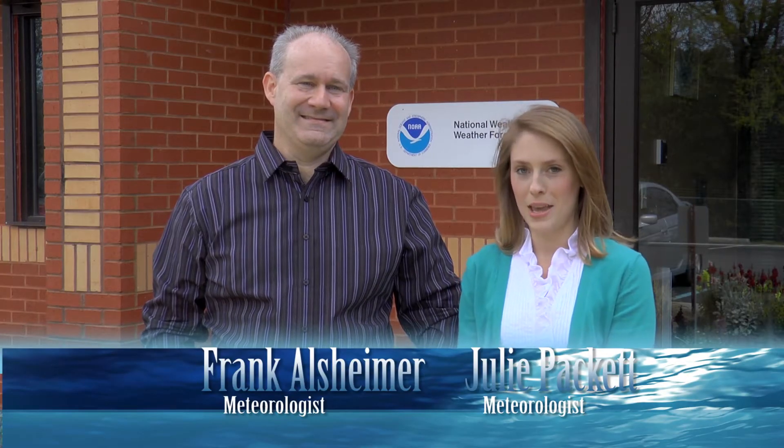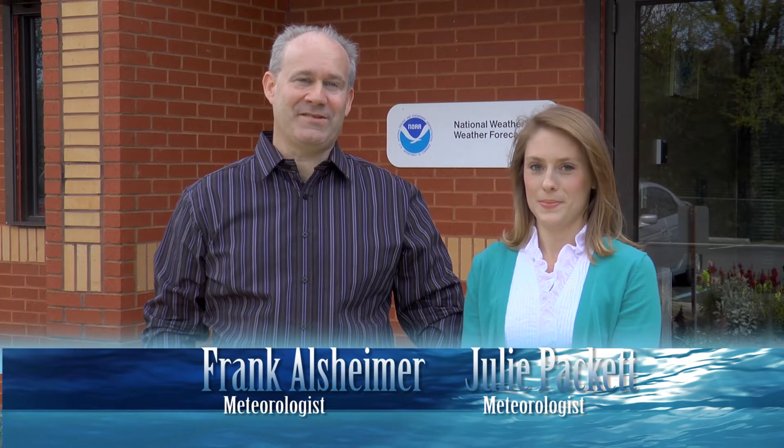Hi, I'm meteorologist Julie Packett. And I'm meteorologist Frank Alzheimer. At the National Weather Service, we're charged with the responsibility of making life-saving forecasts and warnings for the people of Southern South Carolina and Southeast Georgia.